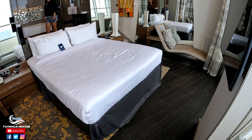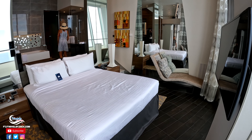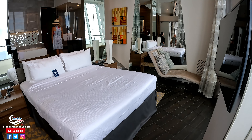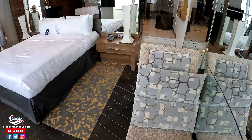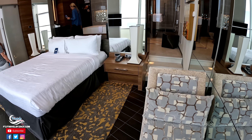In the master bedroom, you have a big king-size bed with a big TV opposite the wall, so you can lay in bed, watch TV, and take in some of those breathtaking views of the ocean.